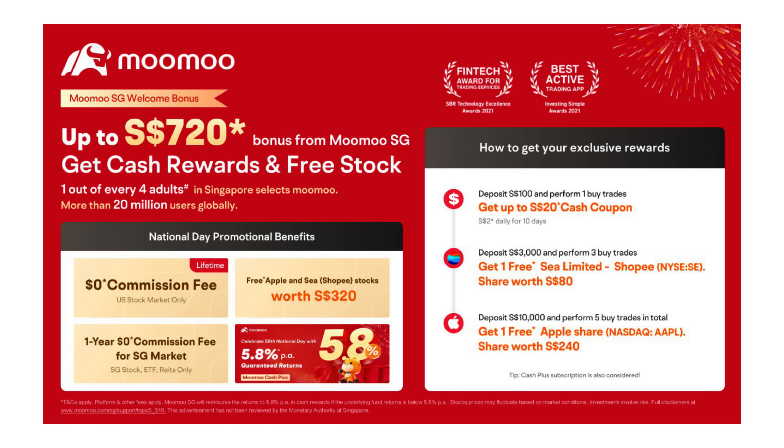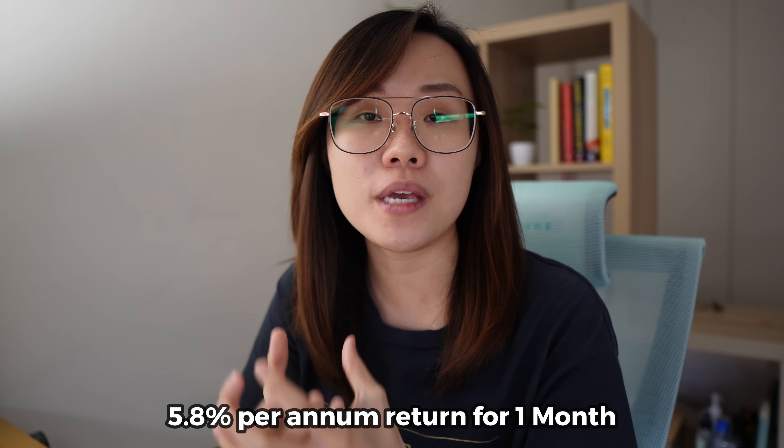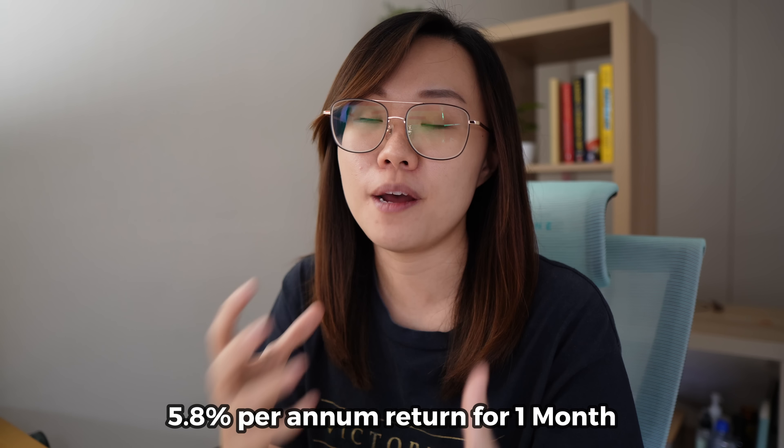On top of the $700 sign-up rewards, if you use the affiliate link in the description box below, deposit your first $100, and perform one buy trade, you will get up to $20 cash coupon — $2 daily for the next 10 days. So make sure you use the link in the description to get that additional $20. If you have spare cash and want the guaranteed 5.8%, you can deposit up to $80,000 into Moomoo's Cash Plus.